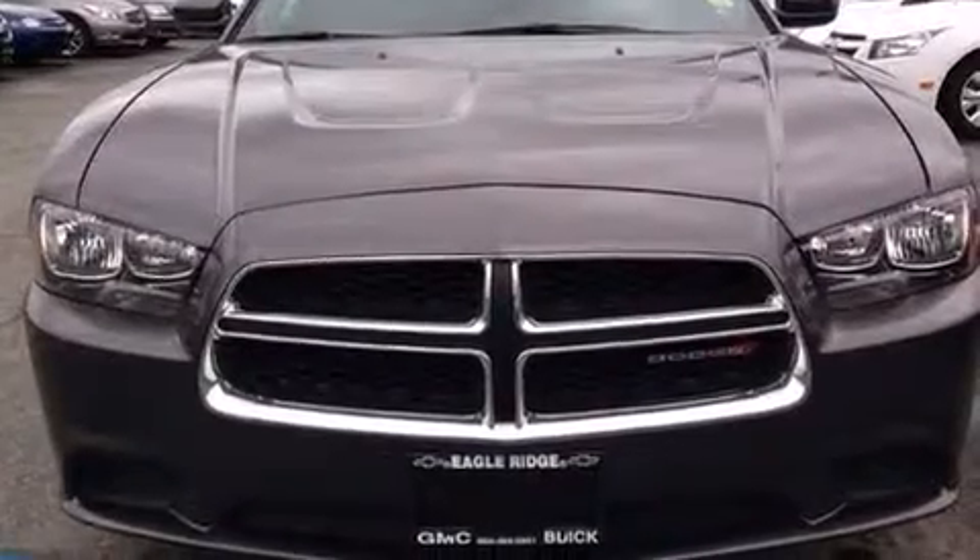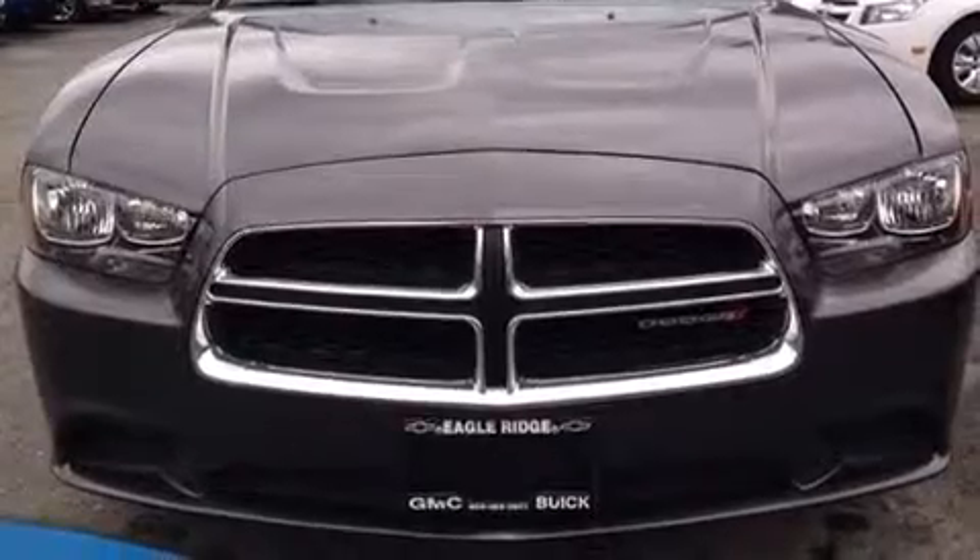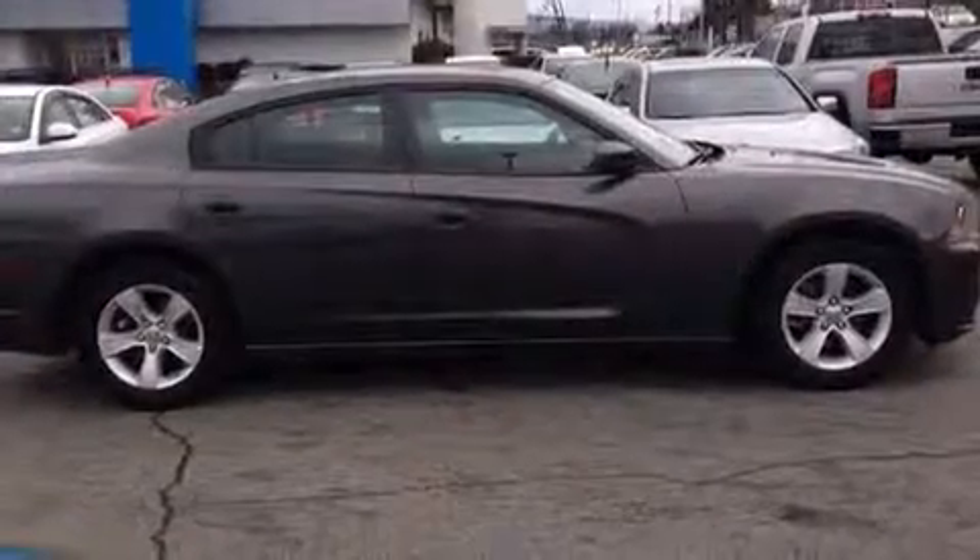Come test drive this 2014 Dodge Charger. This four-door, five-passenger sedan still has less than 25,000 kilometers.